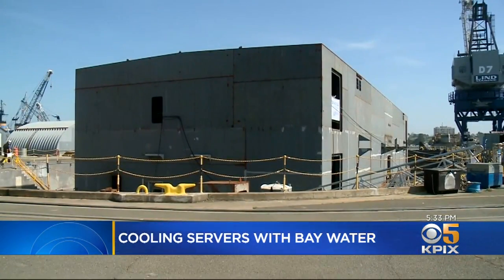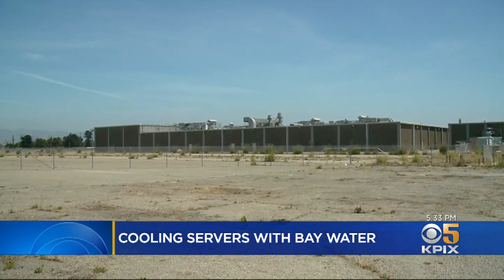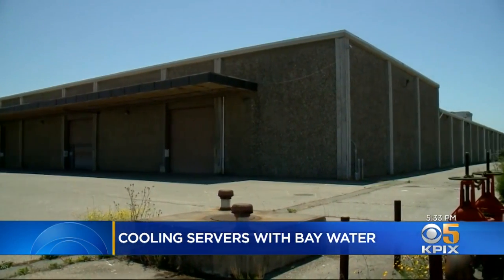When finished, the floating data center will be sent to the port of Stockton, where it's already been fully permitted by the government. But Nautilus also wants to build a much bigger facility in this old building on the former Navy base at Alameda.